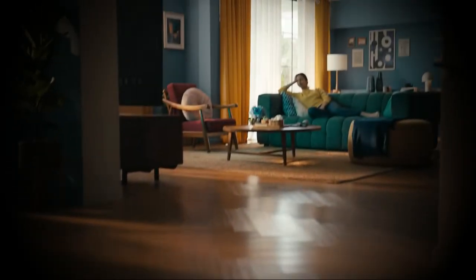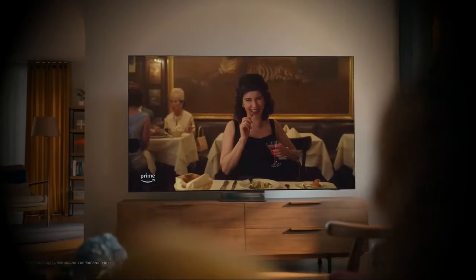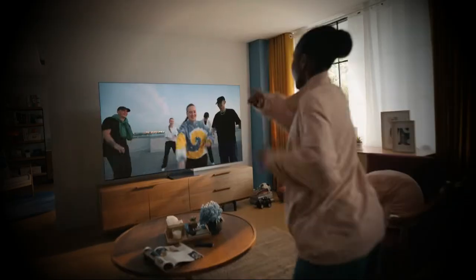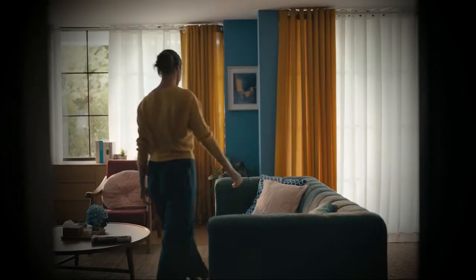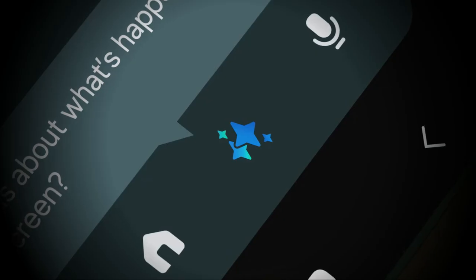What are we watching today? Something that makes us laugh? Makes us cry? Shows us new worlds? Teaches us new things? Or is it something that we've never watched before?